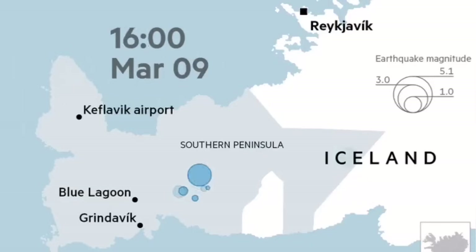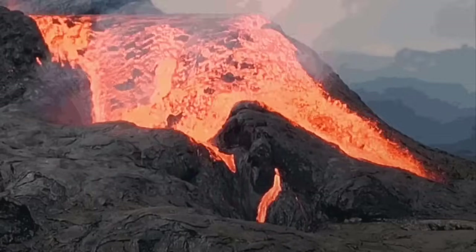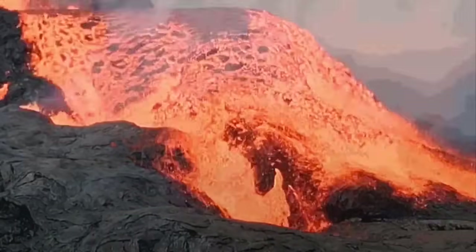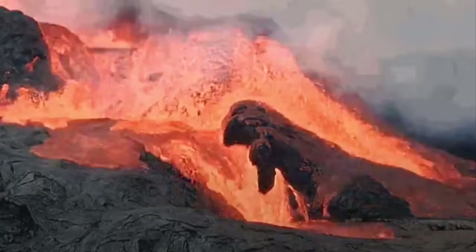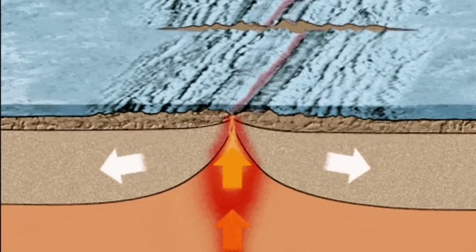On the land we will have earthquakes, like what we saw at Fagradalsfjall in 2021, then followed by an eruption. We can conclude that these earthquakes, if they happen in the Reykjanes Ridge, we can also have similar underwater eruptions there.